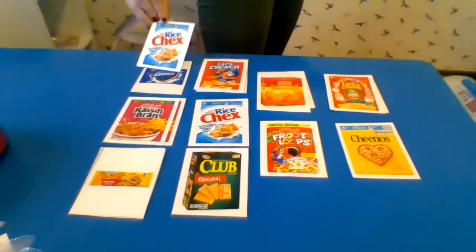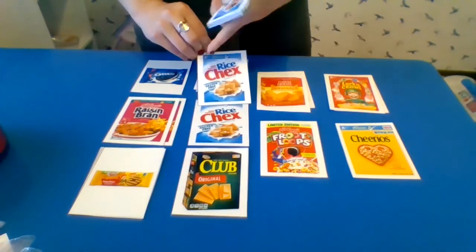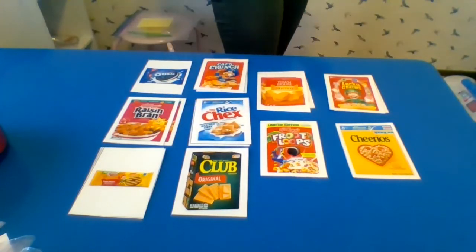Match the cereal. There it is. I see the R and the C and the blue, and it looks like it's the same. I matched the cereal.